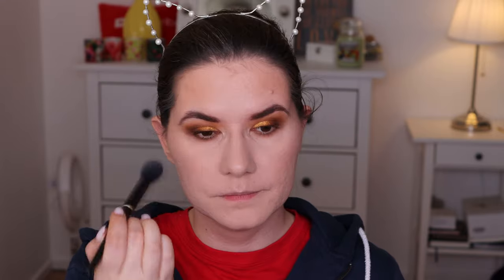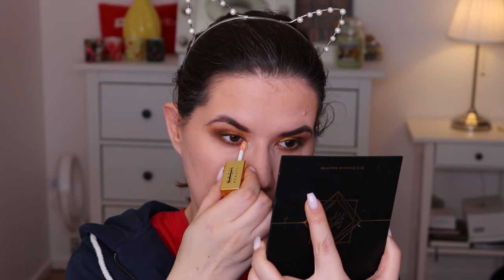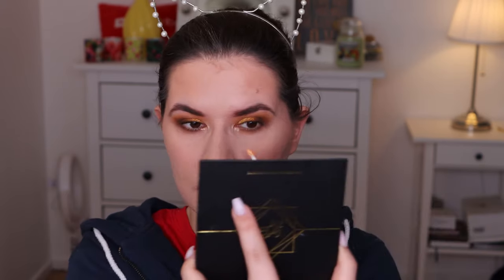Setting everything with Catrice Oil Control Matte Spray. While this sets, going in with the Crystal Night toppers — Rose Glow. That's so beautiful. I love it.